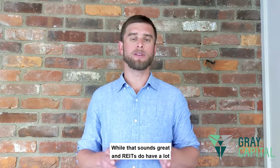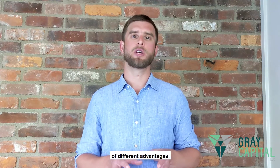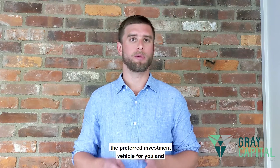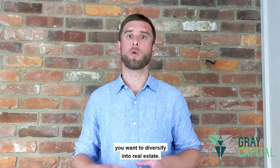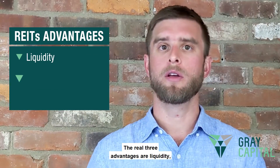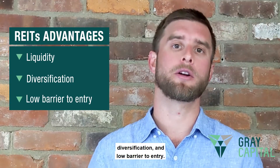While that sounds great and REITs do have a lot of different advantages, there's a little bit more to it that you have to understand before deciding that REITs are the preferred investment vehicle for you when you want to diversify into real estate. The three main advantages are liquidity, diversification, and low barrier to entry.